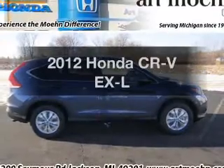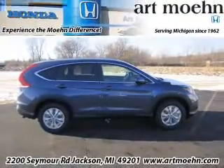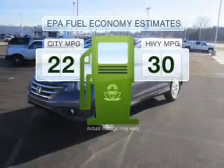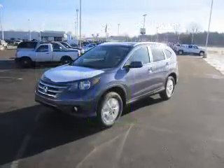Check out this 2012 Honda CRV. If you're looking for an automobile with great attributes, look no further. Better gas mileage means better long-term driving, and this ride delivers with a great low fuel consumption rate.